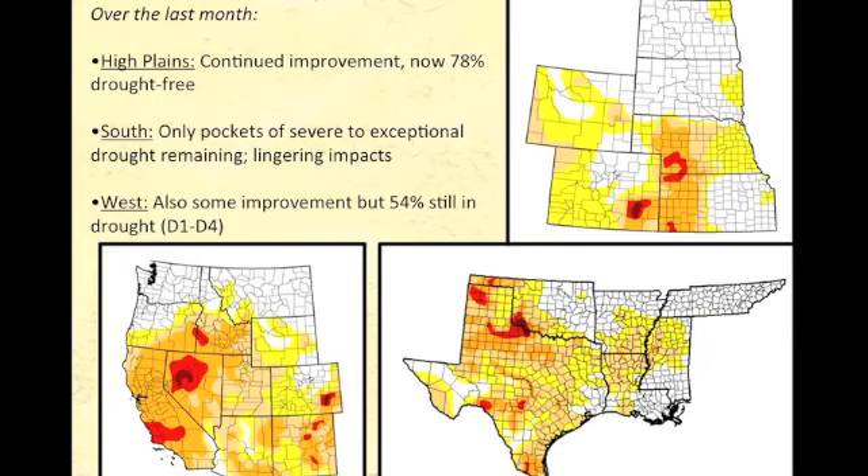In our region, we can see those spots of D3 and D4 hanging on in southeast Colorado, western Nebraska, parts of Kansas, and through the Oklahoma and Texas panhandles. The area around Wichita Falls, Texas, and into southwestern Oklahoma is probably the largest and most severe of these spots right now. We've now seen 78 percent of the High Plains drought-free compared to a year ago, when it was pretty much a flip of that — severe and extreme drought across most of the High Plains. We just have those pockets of exceptional drought and lingering impacts in the south.